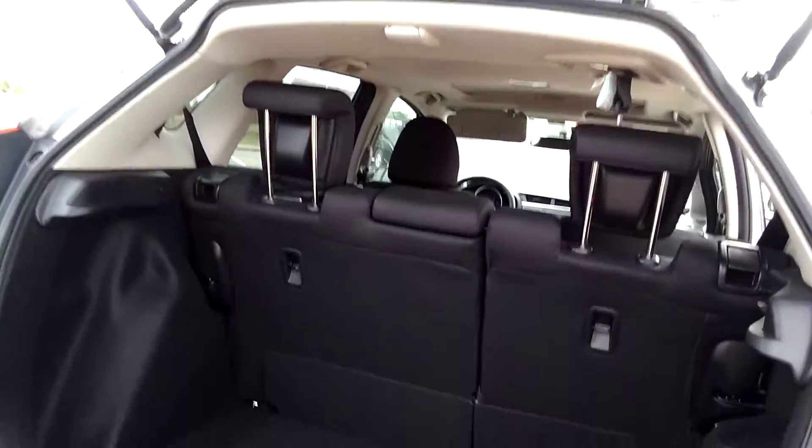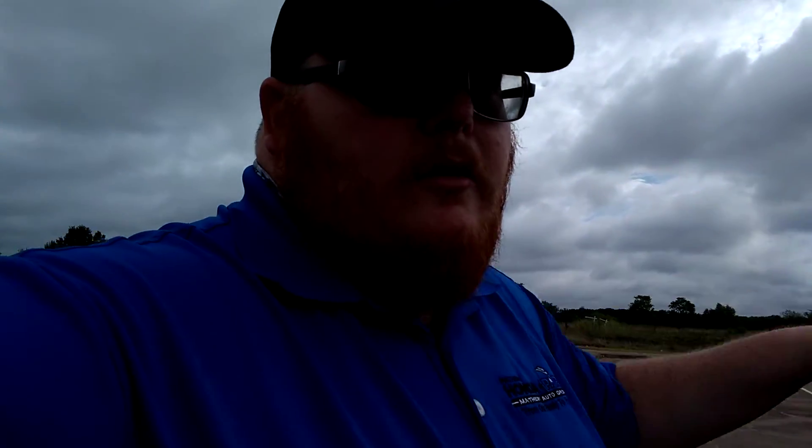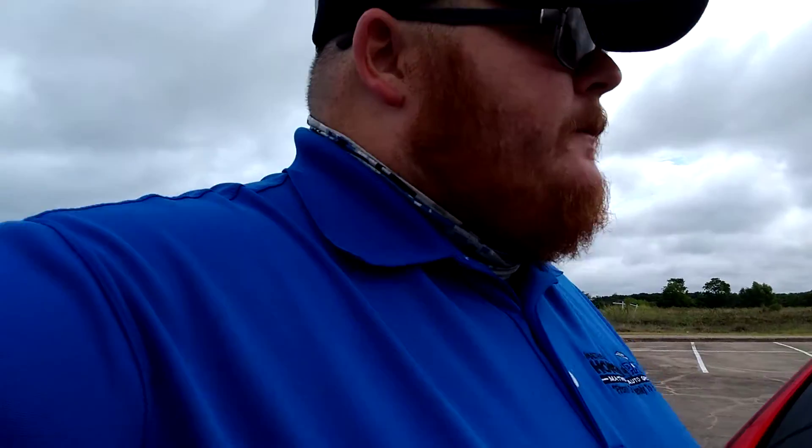Speaking of cargo room, let's show you here — you have plenty of space for all your weekly groceries and little errands. You can fit quite a few bags of dog food or cat food if you're an animal person. I haul quite a few bags of cat food to my house because my mom feeds the whole neighborhood, it seems like sometimes.